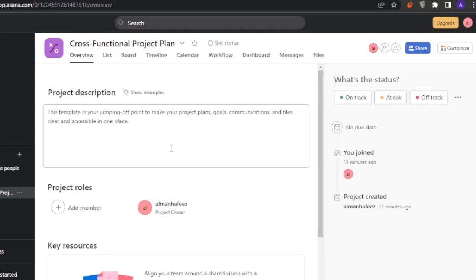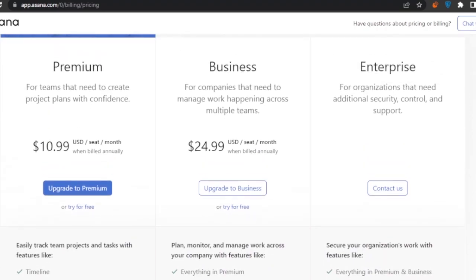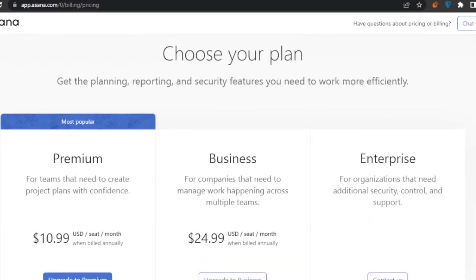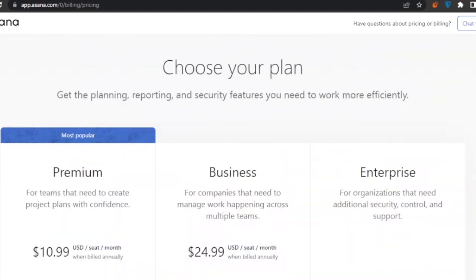For Asana pricing: the Premium plan is $10.99, Business is $24.99, and there's an Enterprise plan. There is a free plan but it is very minimal with a lot of restrictions.